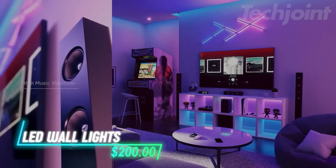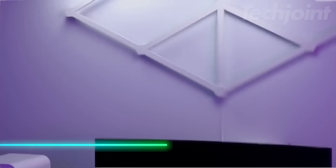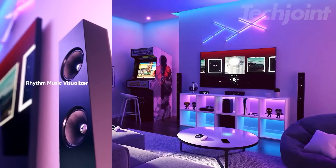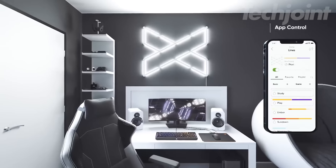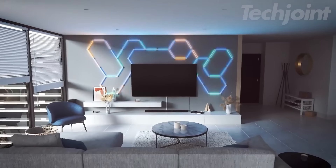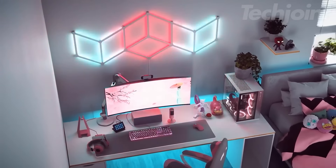Want to add some flair to your space? This smart lighting kit uses several light lines that connect and can be arranged in any way you like. It offers millions of colors and can be dimmed to match your mood. You can control it through an app or voice commands, making it easy to adjust everything without getting up. It syncs with music and games, so it changes with the beat or action on the screen.